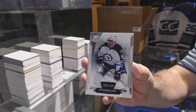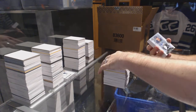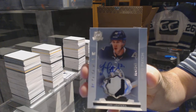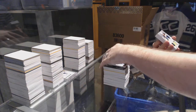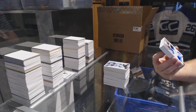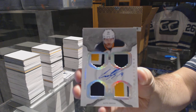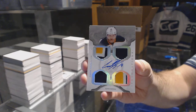We've got for the Jets, number 249, Evander Kane. For the St. Louis Blues, number 249, two-color rookie patch auto, Jori Lehtera. We've got number one of five, Cup Foundations quad patch autograph for the Buffalo Sabres, Cody Hodgson — one of five, Cody Hodgson.